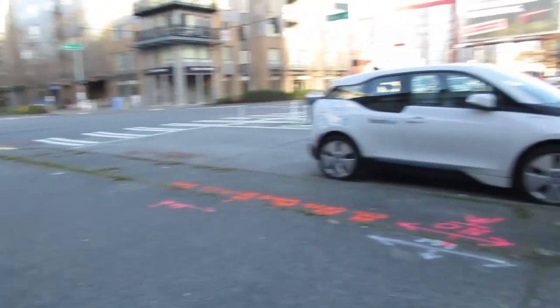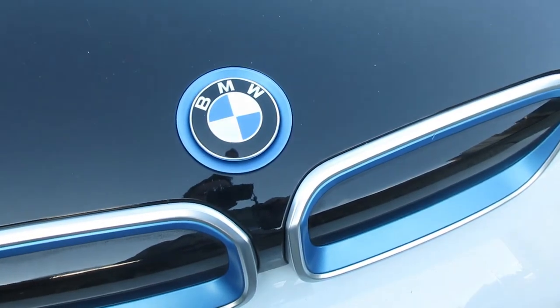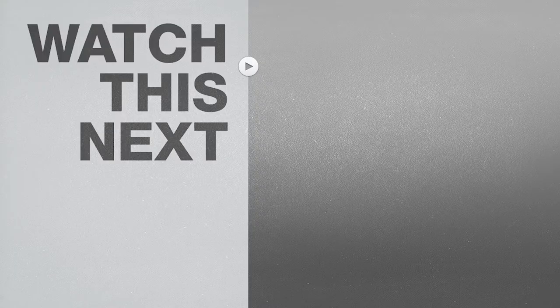If you live in a city with Reach Now I hope you give it a try, and take a look in the video description for additional rental information. I hope you enjoyed this video and if you did please give me a thumbs up and don't forget to subscribe to my channel The Render Queue for more how-to videos and product reviews.